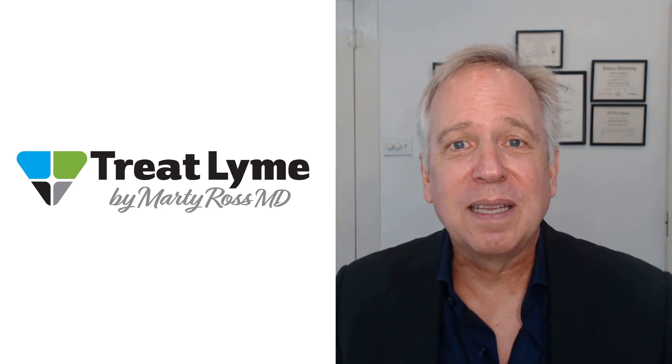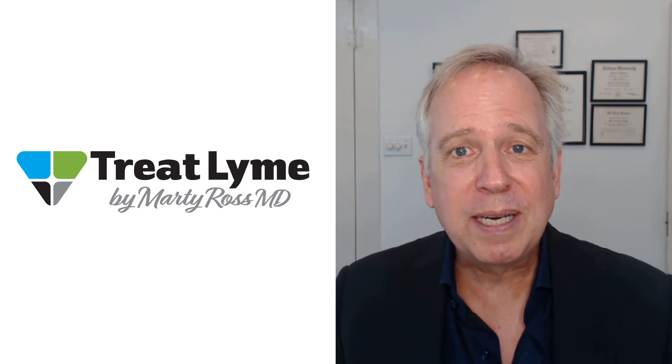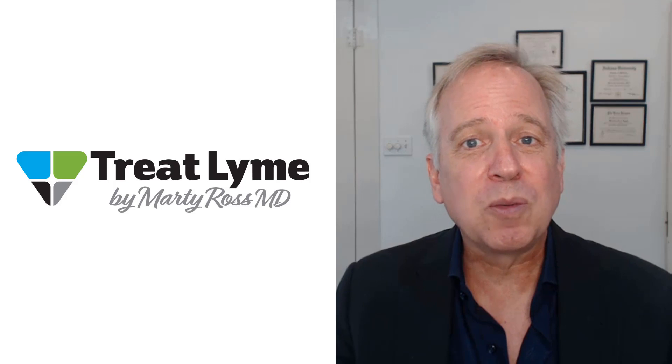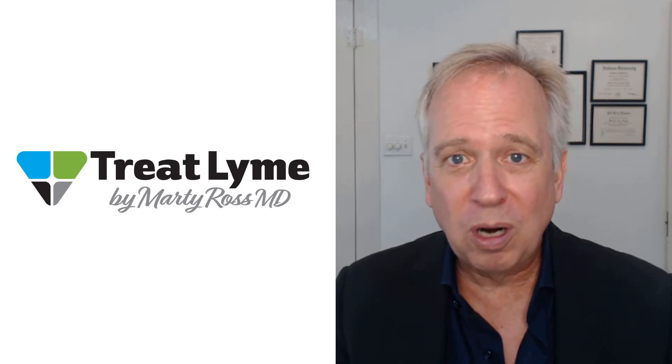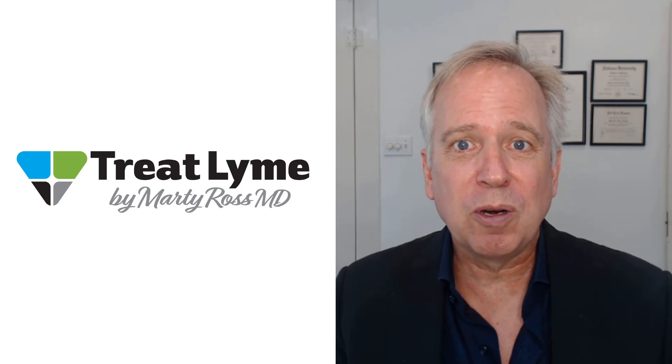Hi, I'm Dr. Marty Ross. This video is about glutathione. I describe why you might want to use it in a Lyme disease treatment. I also talk about the various ways that you can take it, including oral, breathing treatments of it, and IV, and why you might want to use one over the other.